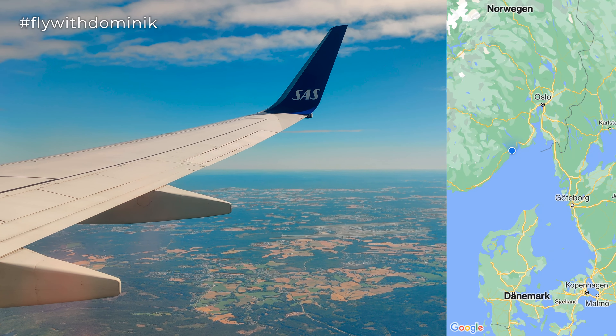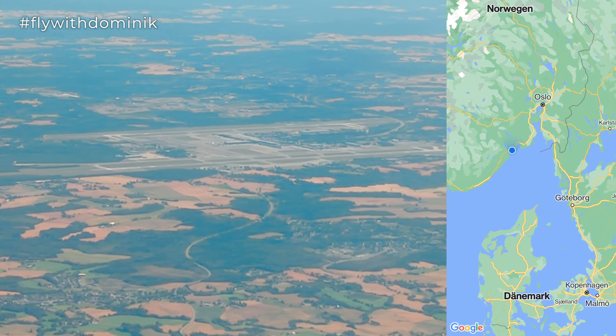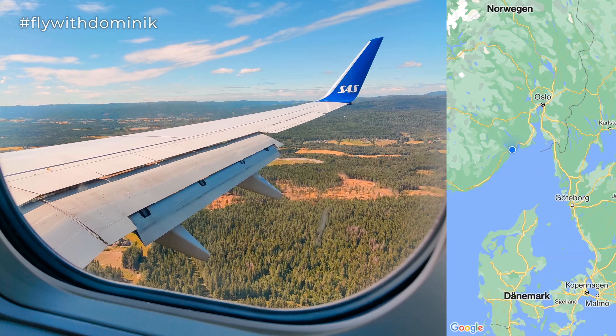The crew is now preparing the cabin for landing. Items heavier than one kilo — for example a laptop — must be safely stored in your cabin baggage, and charging cords must be disconnected from the seat charging port. Please place your cabin baggage either under the seat in front of you or in the overhead compartment. Fasten your seatbelt and return your seat and tray table to the upright position. Note that window shades must be opened.